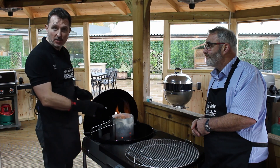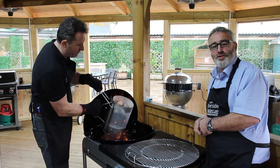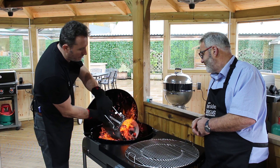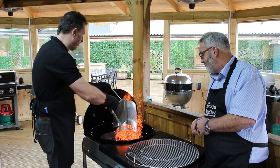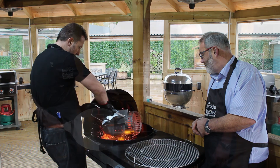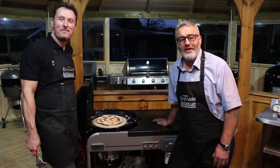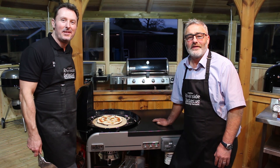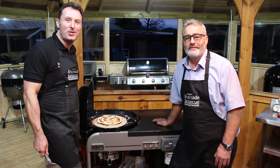We'll even teach you how to use a chimney starter correctly. If you haven't got one of these at home, you're really missing a trick. We're even going to teach you how to use the pizza stands, and this is one of the favourite things that all our corporate clients love when we do the pizza challenge.